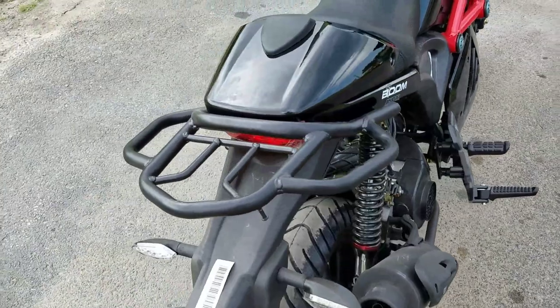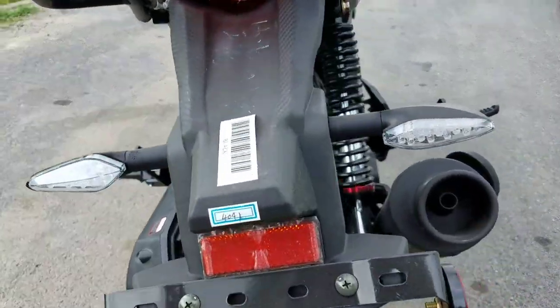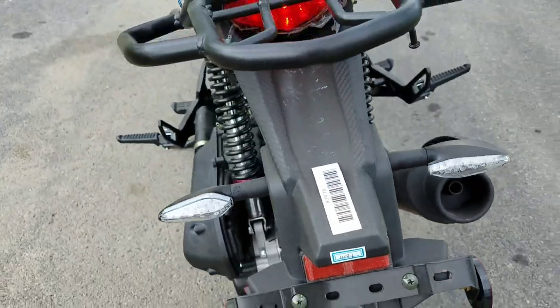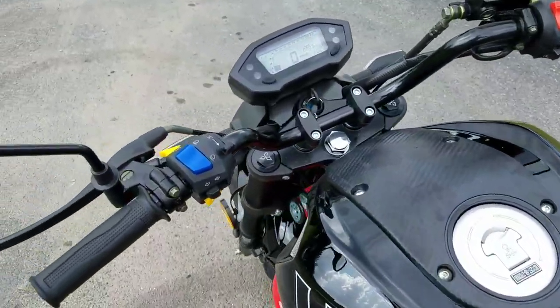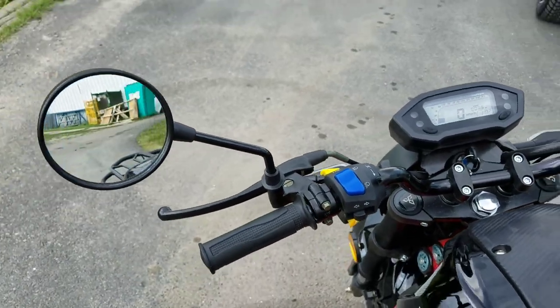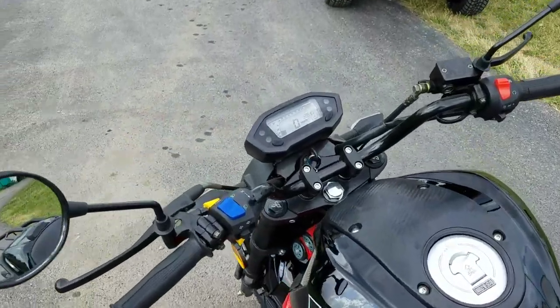Very easy to ride. You've got your LED lights in the rear, your turn signals. Again, it's fully street legal and in most states you don't need a motorcycle license to drive this.